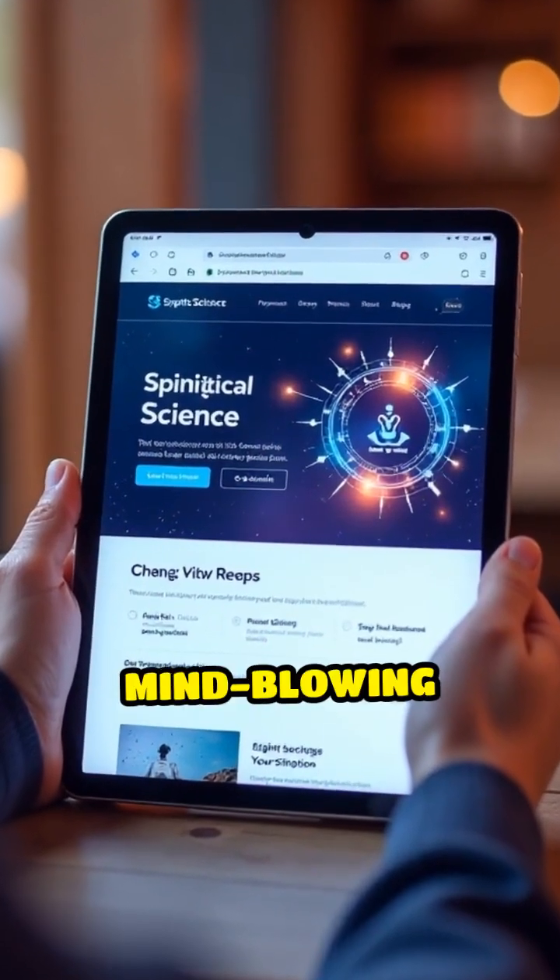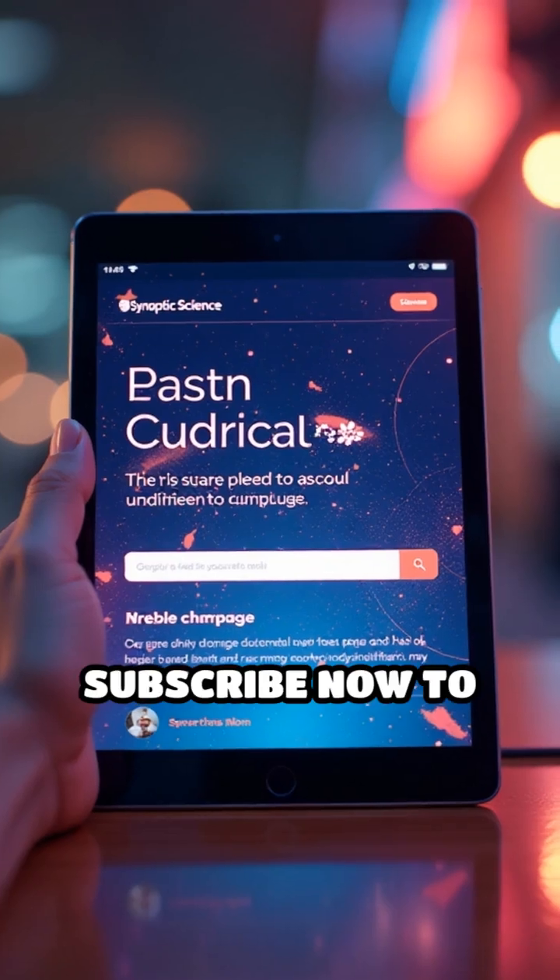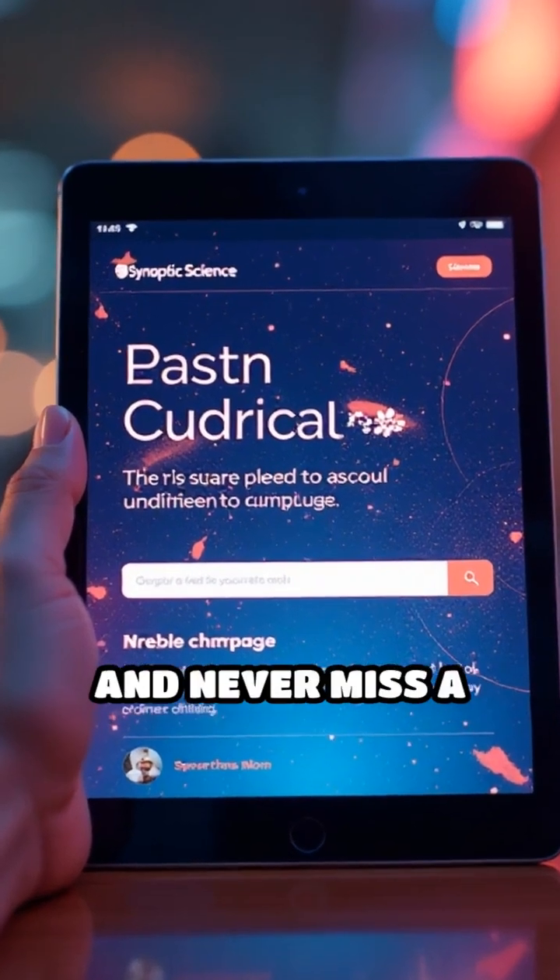Want to stay updated on the most mind-blowing science breakthroughs? Subscribe now to Synaptic Science and never miss a discovery.